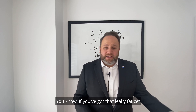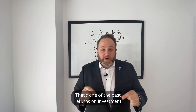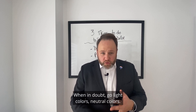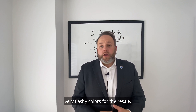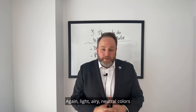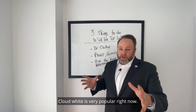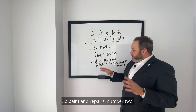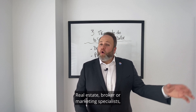Number two: paint and repairs. If you've got a leaky faucet or leaky toilet, get it fixed, and put a fresh coat of paint on the walls — that's one of the best returns on investment you can get. When in doubt, go with light, neutral colors. Avoid bold or flashy prime colors for resale. Light, airy, neutral colors is the way to go, and cloud white is very popular right now.